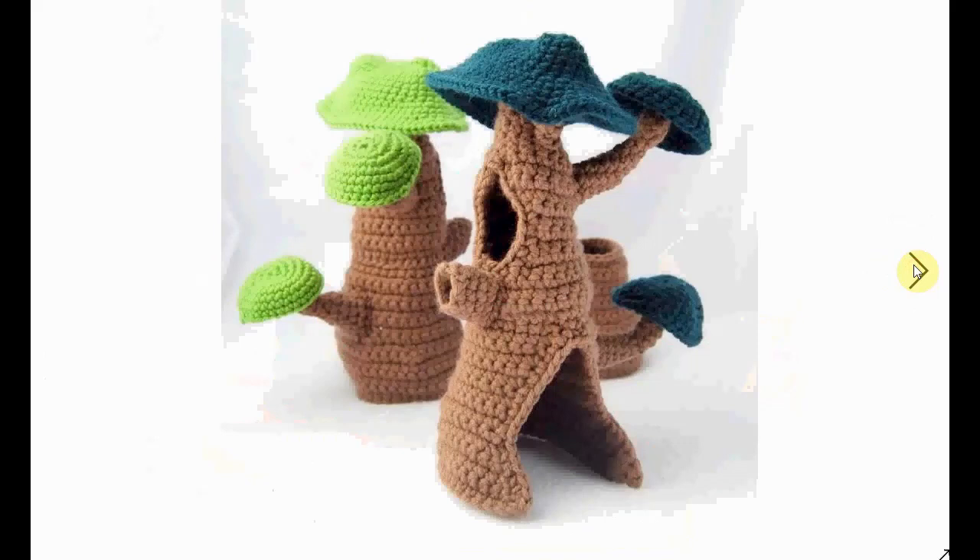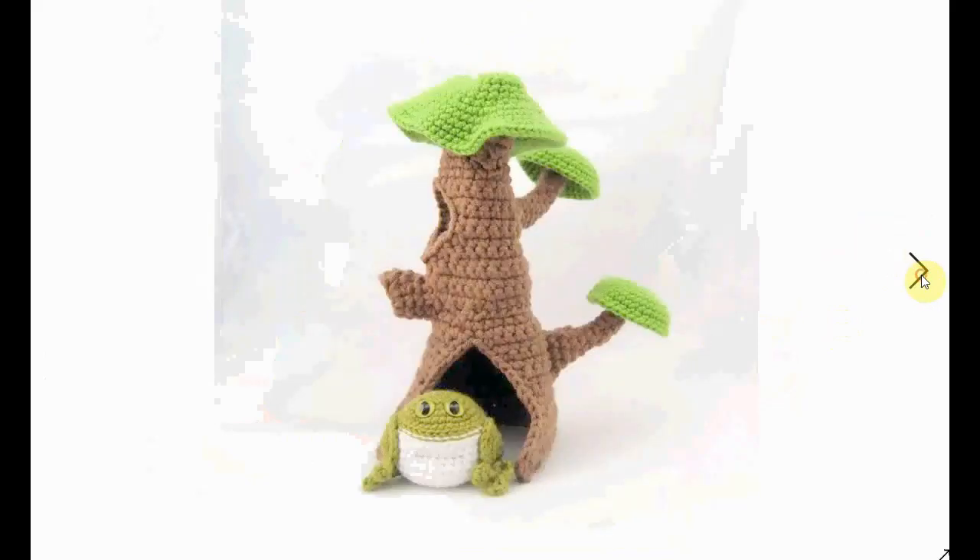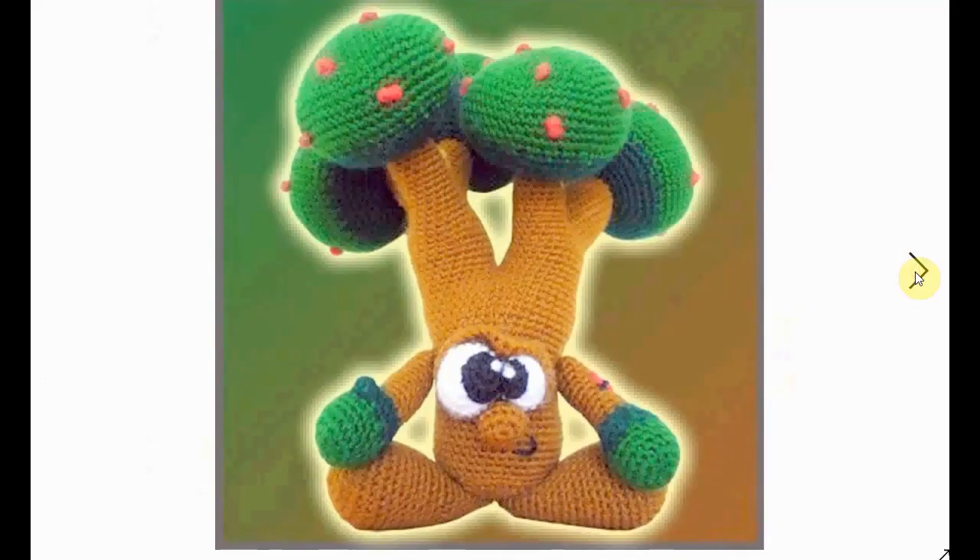A different kind but no less funky tree is this one — you can park your little car in there, almost like a redwood. You can also fill it with critters or other stuff, like this little toad or froggy that has found its perfect home.